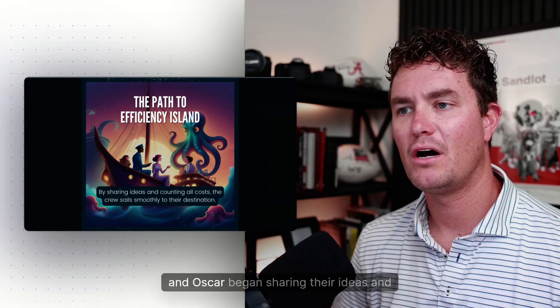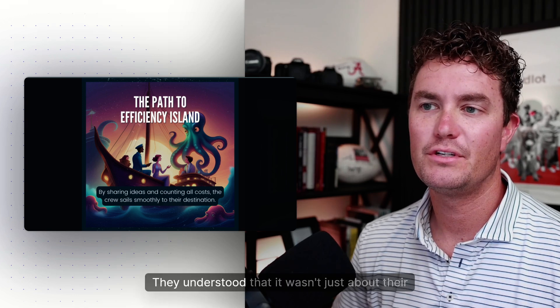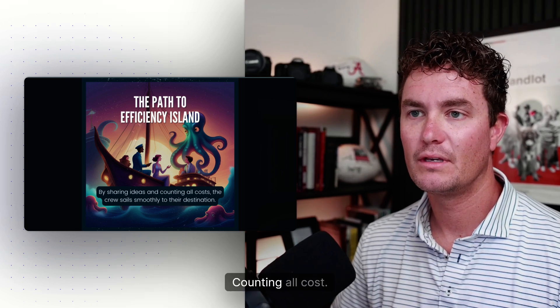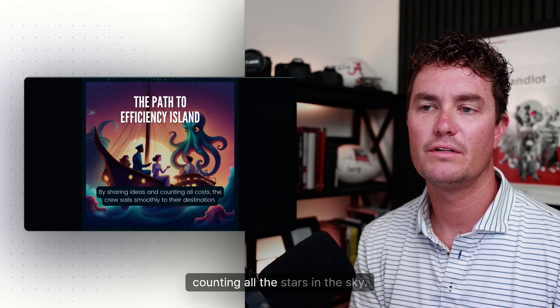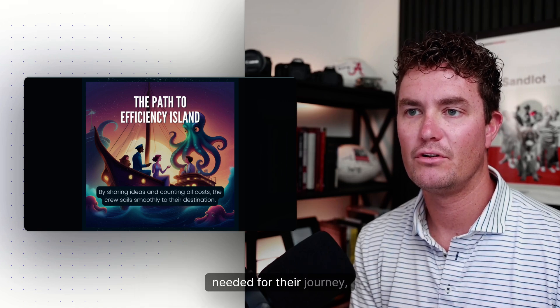The path to Efficiency Island is all about sharing the load. Molly, Sam, and Oscar began sharing their ideas and challenges. They understood that it wasn't just about their own work, but how they could help each other too. The crew learned that counting all costs was like counting all the stars in the sky.